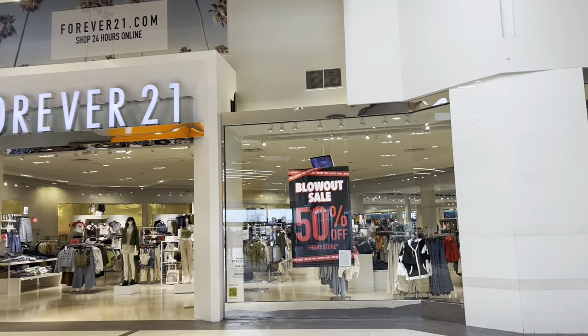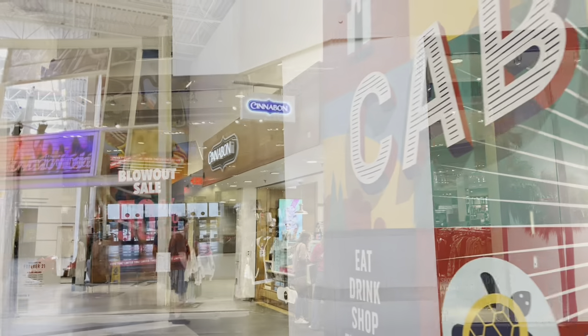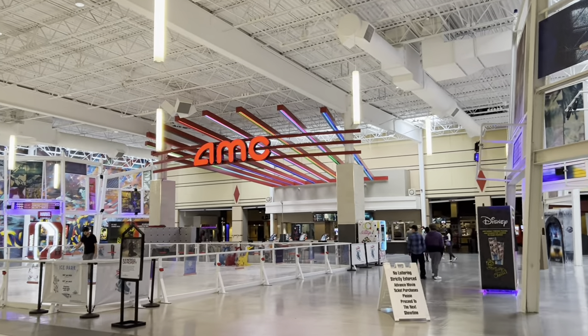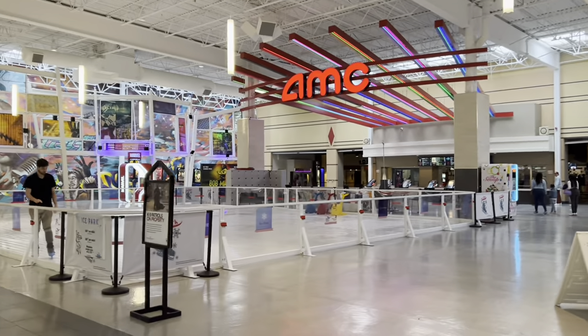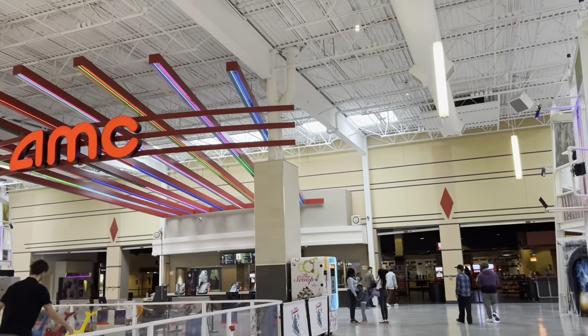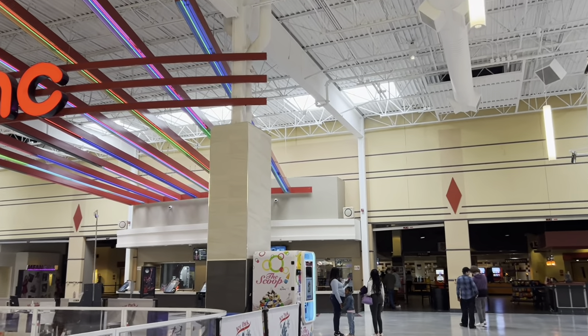Forever 21 over here — blowout sale, 50% off entire store. Cinnabon over here, that place is really good but I'm on a diet; I've lost 10 pounds these last couple of months. They've got an AMC movie theater in here with kind of like an ice rink — it's not really ice, it's like cutting board material. I've skated on one of those before and it's not bad, but I'd rather have ice. AMC has reclining chairs to watch your movies.